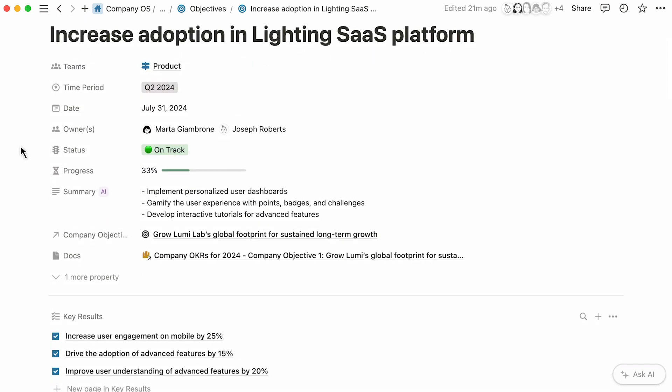Custom fields like these specify the teams, quarter, date, owners, and status corresponding to the goal. You may use AI to provide a summary of your page, for anyone wishing to quickly understand the gist of the objective. As the content of a page changes, so will its AI summary.